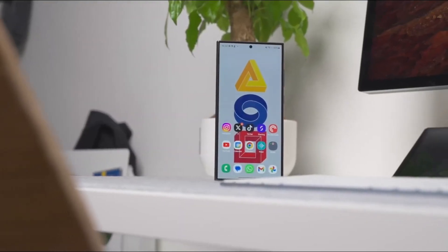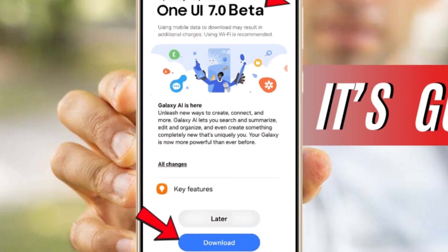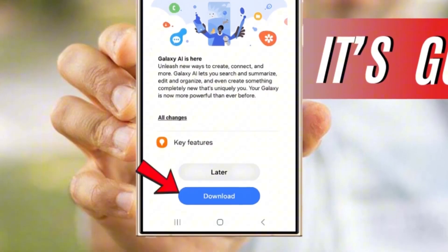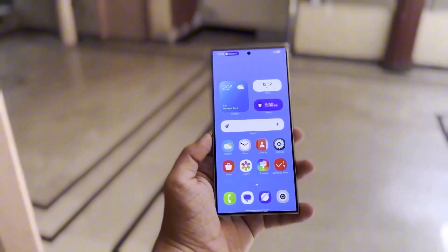Samsung fans, the wait is finally over. The most anticipated update of the year, One UI 7, based on Android 15, is officially rolling out and is bringing some massive upgrades that will completely change the way you use your Galaxy device.